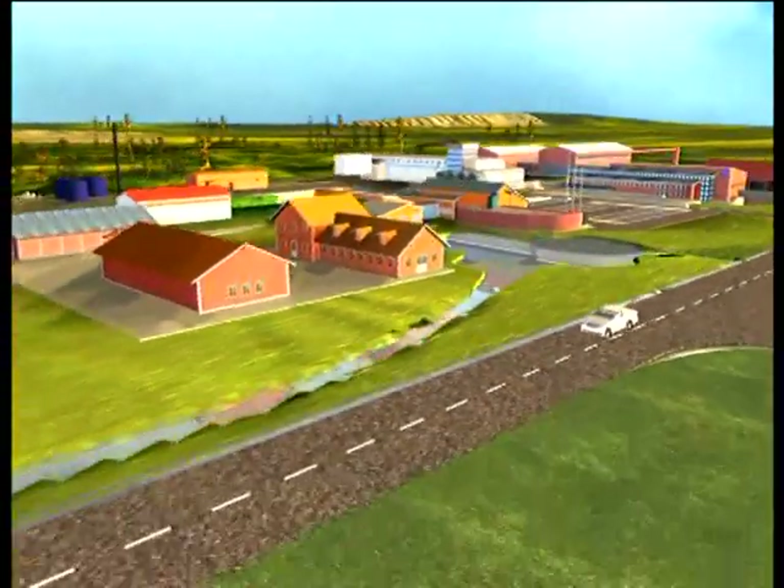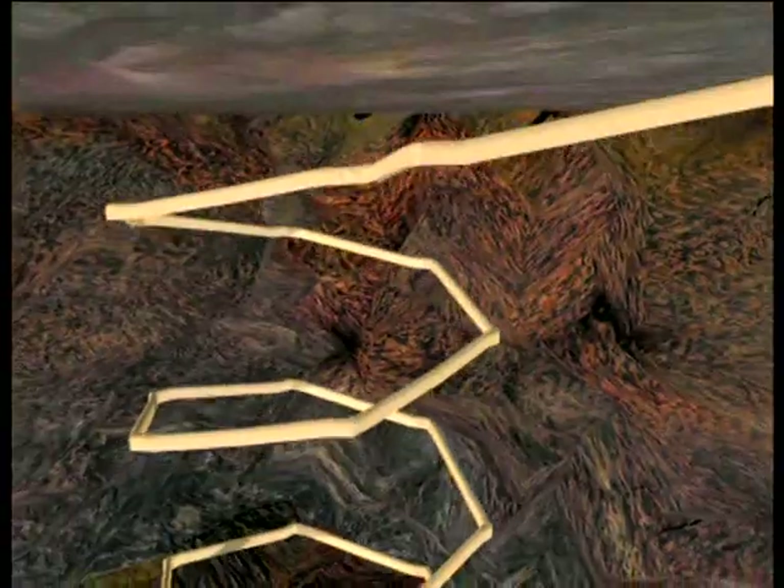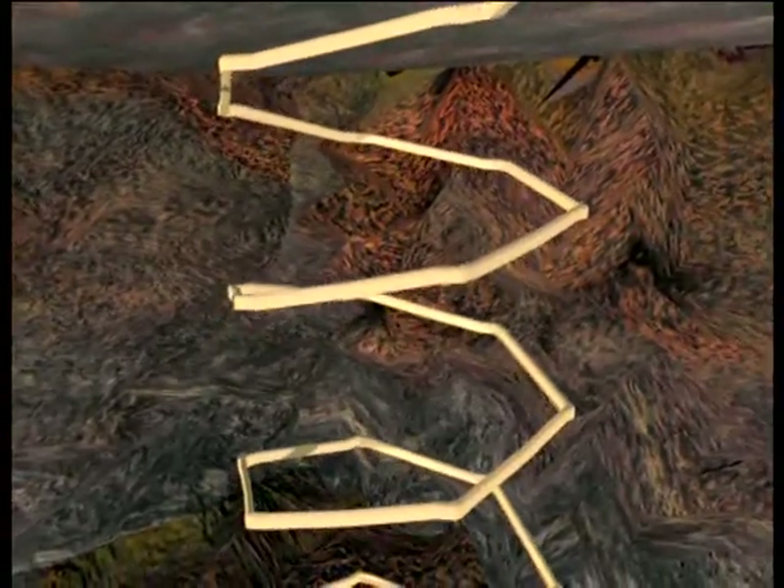The fuel has to be stored for at least 30 years in CLAB so that the heat release diminishes. Thereafter, it can be stored without high temperatures occurring. Theoretically, the waste could be stored in CLAB's pools for hundreds of years, but then we'd be putting the burden of surveillance and ensuring that pumps and fans work onto future generations. So we've been forced to find a solution that is permanent and does not put any demands onto future generations. The solution is the final repository.